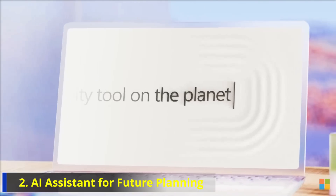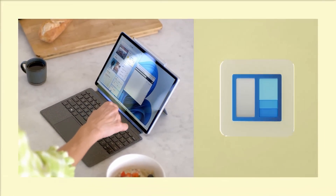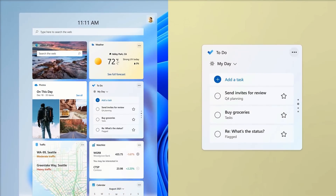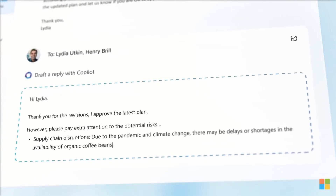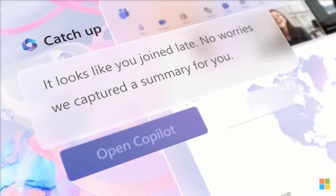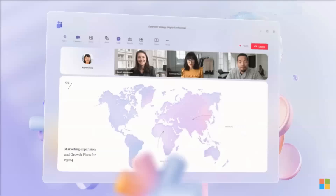Number 2: AI Assistant for Future Planning. An AI assistant that provides a summary of your upcoming day's schedule could be a game-changer. For instance, if you have a Teams meeting with a colleague in New York at 10am, followed by an investor call at 11, an AI assistant could provide you with the agenda set by your colleague.